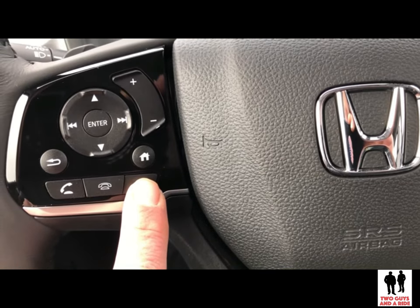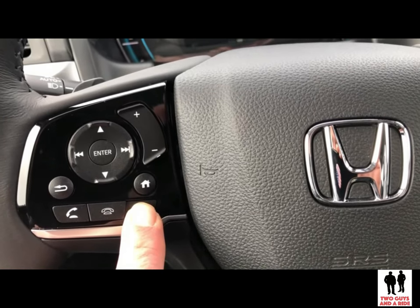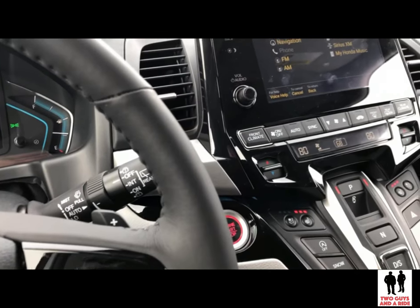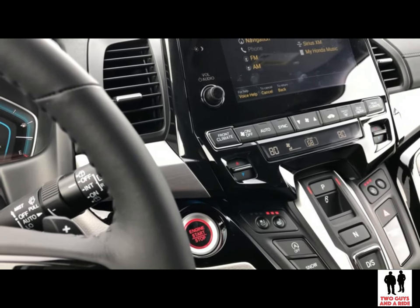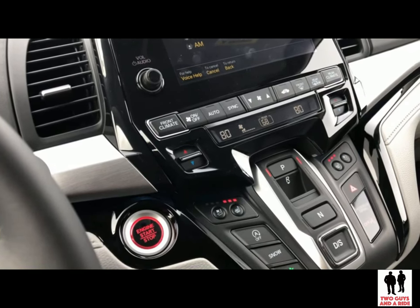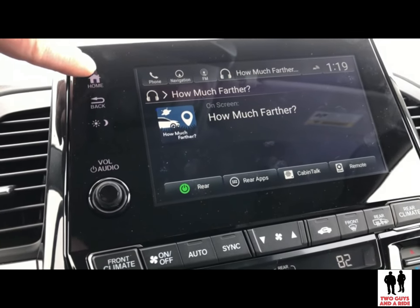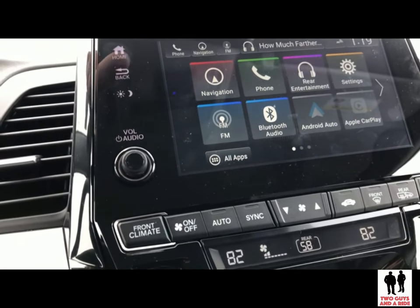You can also do navigation and things by voice command. You can use your voice to control phone, radio, media, and navigation in the car. You'll hear an overview of the commands for each app and you can interrupt at any time.